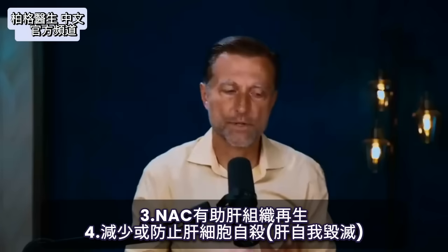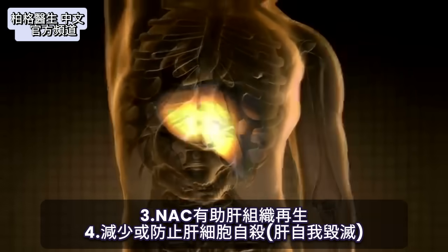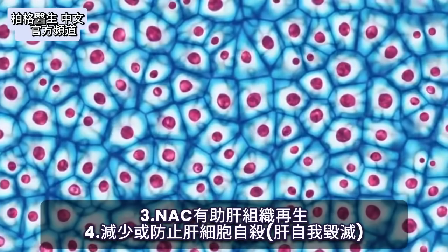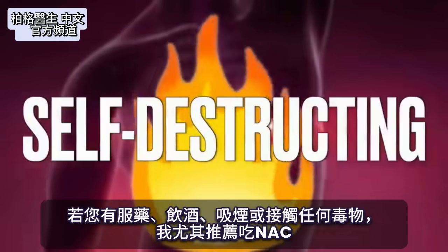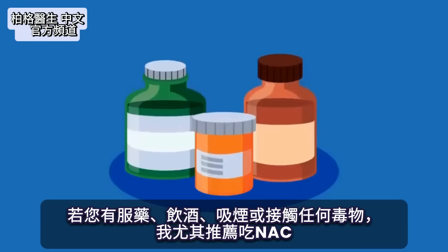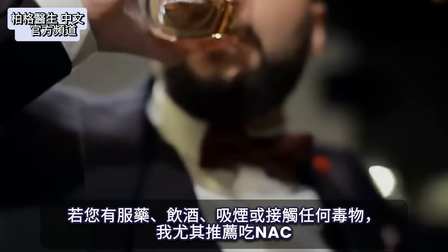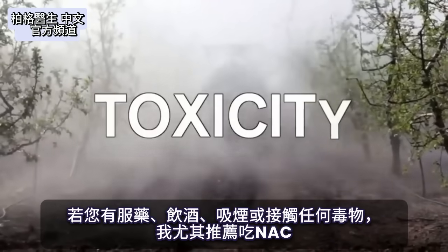NAC also helps to regenerate liver tissue. It can reduce or prevent liver cells from undergoing apoptosis — essentially self-destructing. I would especially recommend it if you're on any medications, consuming alcohol, smoking, or exposed to any type of toxicity.